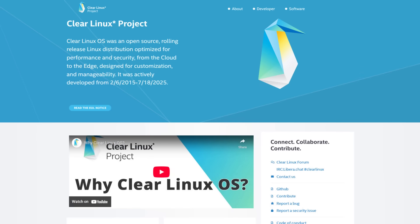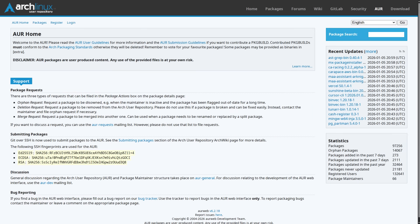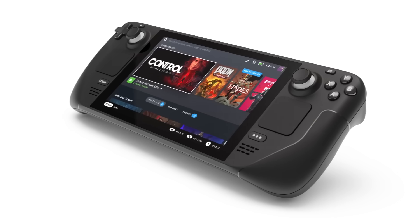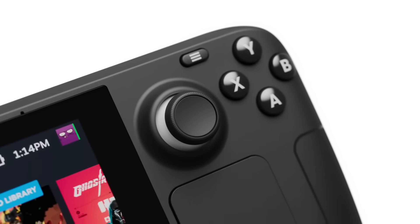CachyOS is the distro with the most hype going into the next year of the Linux desktop. It's managed to fill in the shoes of Clear Linux with its out-of-the-box performance optimizations. It's an Arch-based distro, so you get all the benefits of the AUR, all the documentation in the Arch wiki, and contributions that Valve is making to Arch since the Steam Decks are also running an Arch-based distro by default.